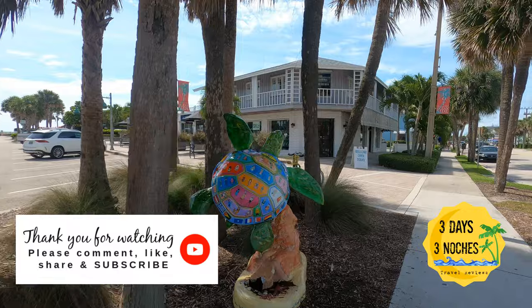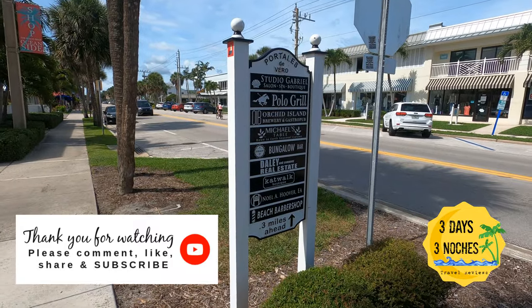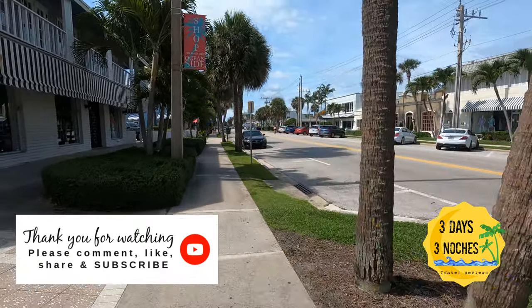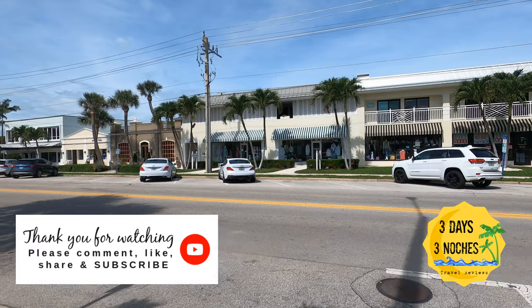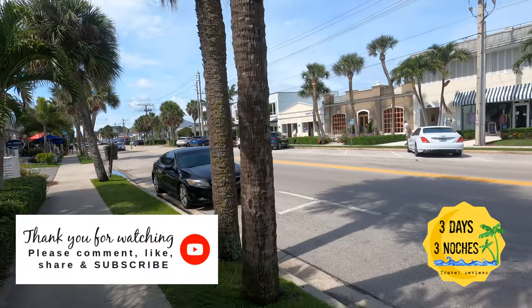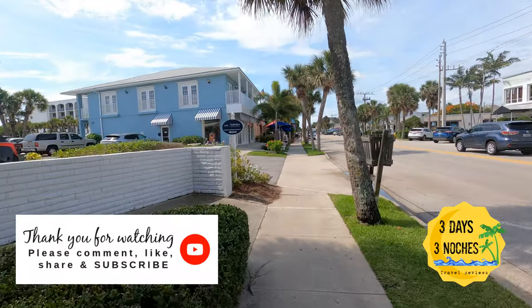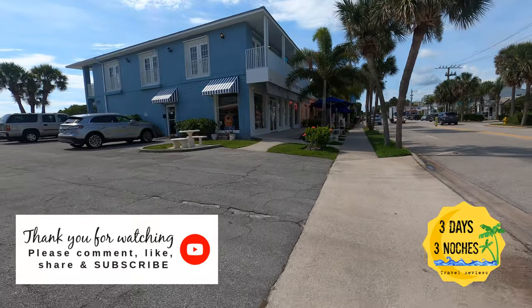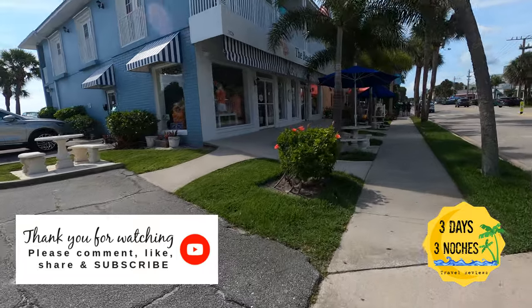I hope you found the walking tour of the Kimpton Vero Beach Hotel and Spa useful — and more importantly, this glimpse of the little town of Vero Beach showing that it truly is within walking distance. If you did, please like and subscribe and follow us on Three Days and Trace No Chase, while we keep bringing you fun, exciting, and affordable adventures you can have in a really short amount of time. You don't have to take a whole week — you can do it in two or three nights.